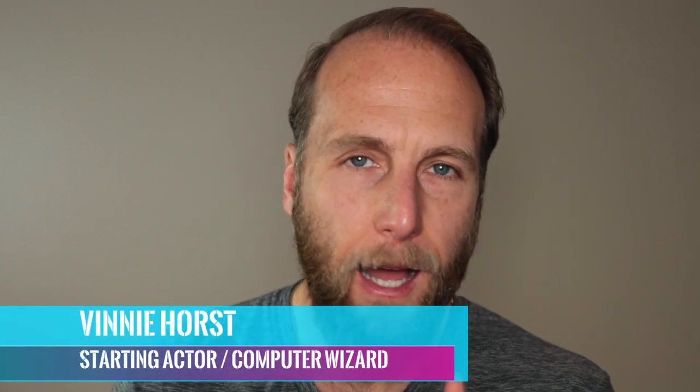Hey, what's up? I'm Vinny Horst, and this is The Starting Actor. I am an actor starting out in the film and TV industry, sharing with you my real-world experiences and practical advice. So, if you are new here, consider subscribing.